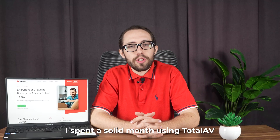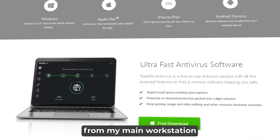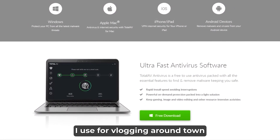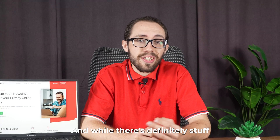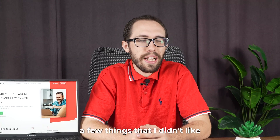I spent a solid month using TotalAV as my main security on all my devices, from my main workstation to my tablets and the phones I use for vlogging around town. And while there's definitely stuff I liked, there's also a few things that I didn't like.